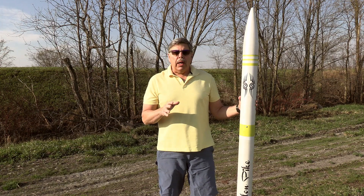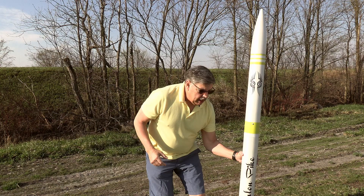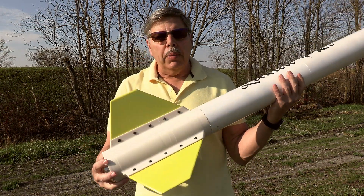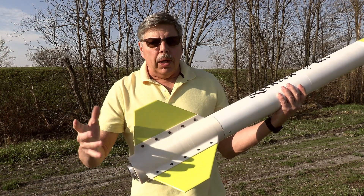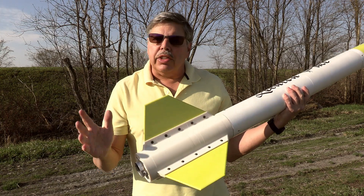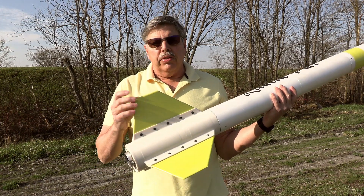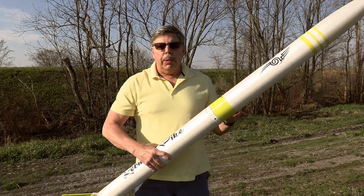I have rebuilt this rocket over the winter time and it's looking pretty sharp. I have a 3D printed fin can on the bottom here that a friend of mine printed for me. It's in two parts so it will screw apart, and if any part gets damaged I can replace it. It has quarter inch plywood fins that are bolted on, and I have a 3D printed altimeter bay on the inside.